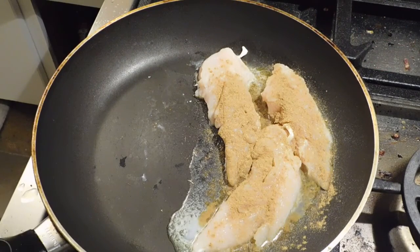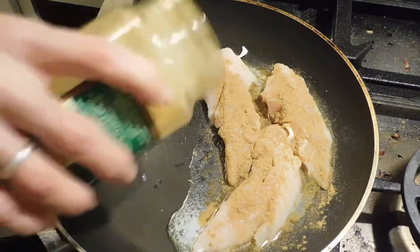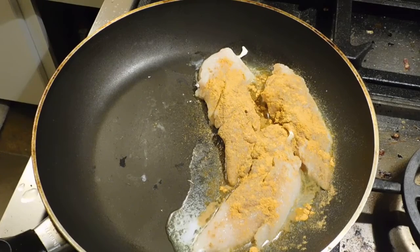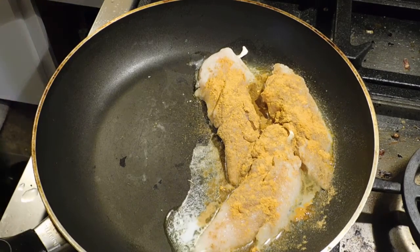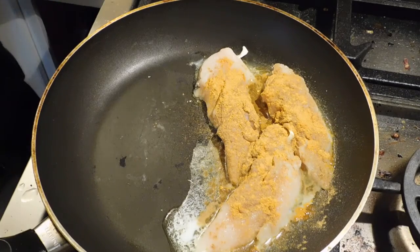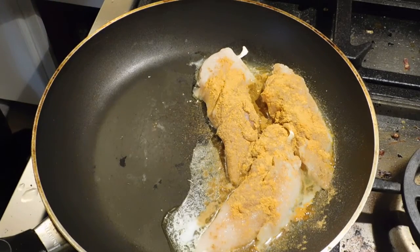Curry. Got to get my lime on. I had this last night with the blanks.